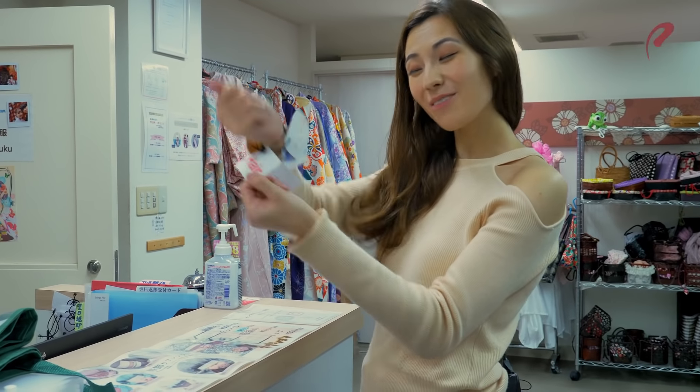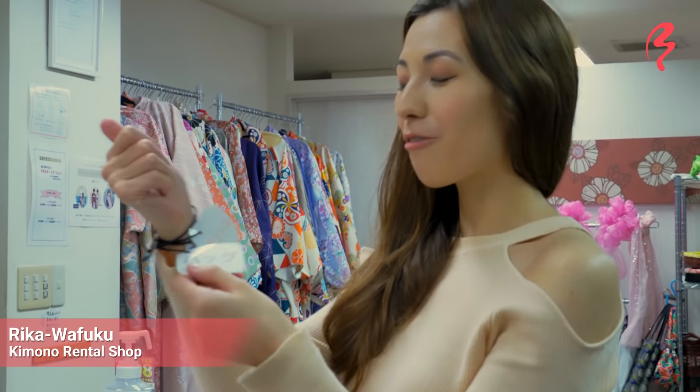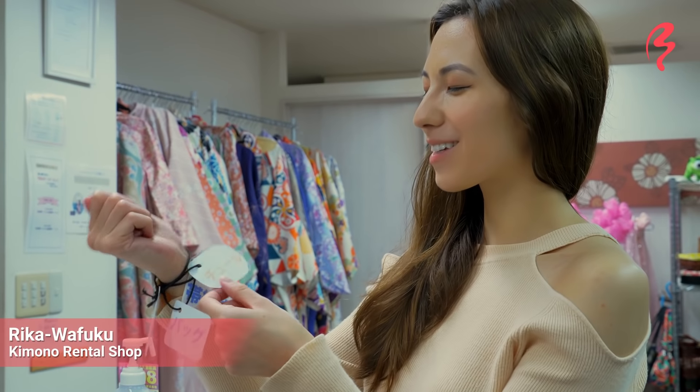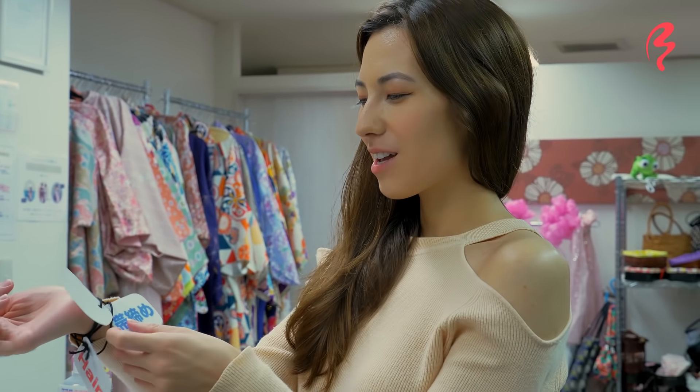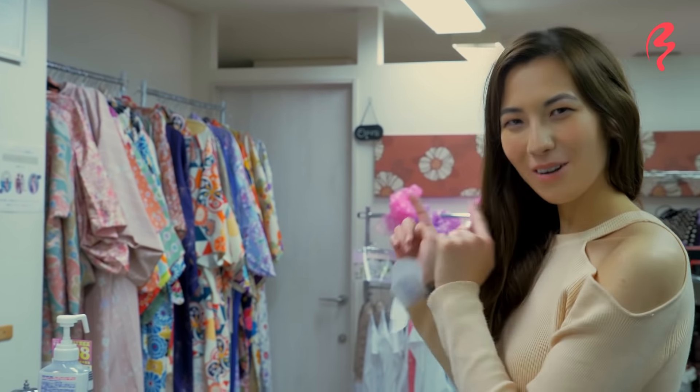So I've got my tags for what I'm going to get today. I'm going to get my hair done. I will have a bag to go with my kimono, and a little bit of extra decoration, and an obi, which is the band to go around your waist. So let's go pick out a kimono.